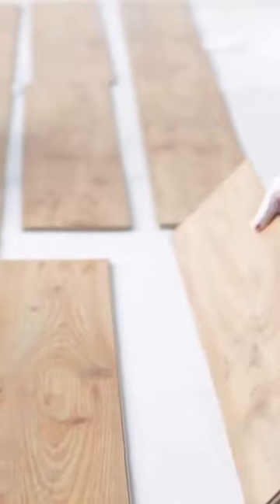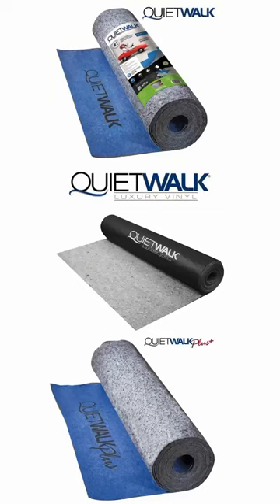Most people don't know it, but they have crap underneath their floors. Okay, maybe not actual crap, but most people don't know how to choose the right underlayment for their flooring. I'm going to make it super simple with our three QuietWalk underlayments.